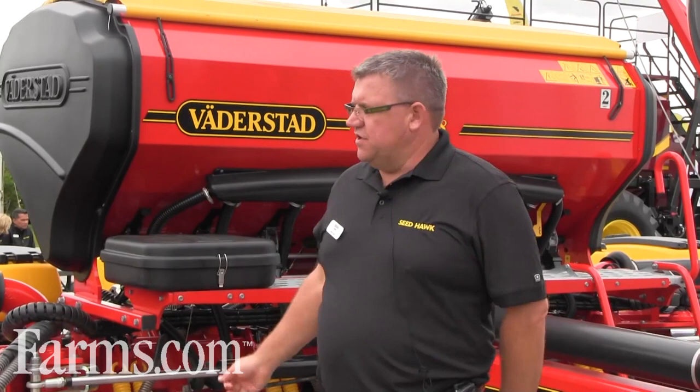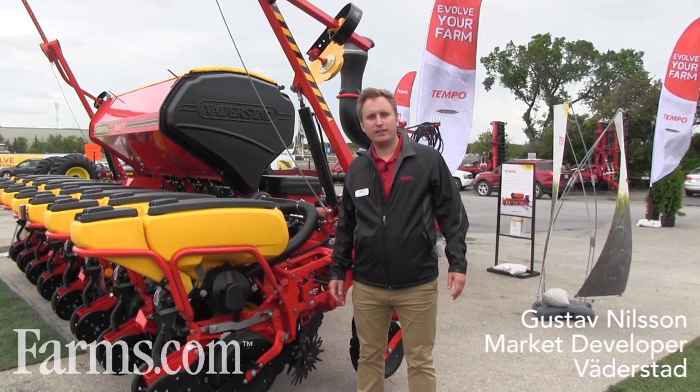With a 12-row unit they did 750 acres in 24 hours, and that was just recently done in the spring of 2014. My name is Gustav Nilsson and I'm a market developer in Canada working for Väderstad and Seedhawk.